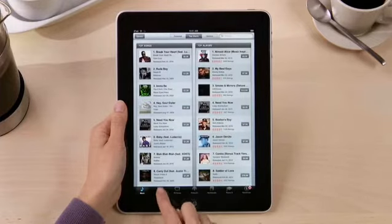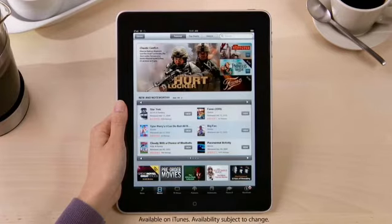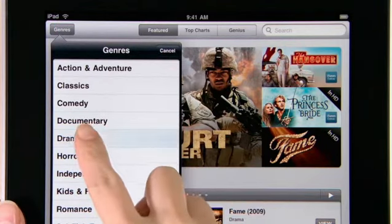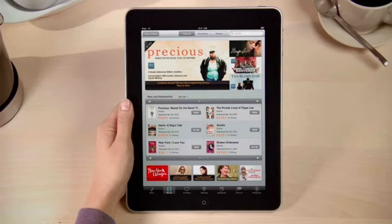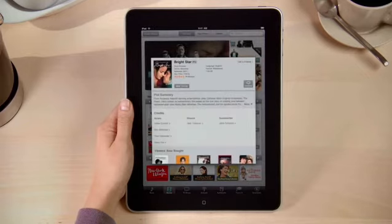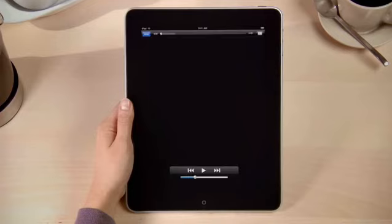Tap Movies, and you've got access to thousands of hit movies that you can buy or rent. If you're looking for a specific genre, just tap here and choose one to narrow down the list. Touch a movie for more details, and watch a full-screen preview by just tapping here. Movies look amazing on the beautiful screen, especially those in HD.